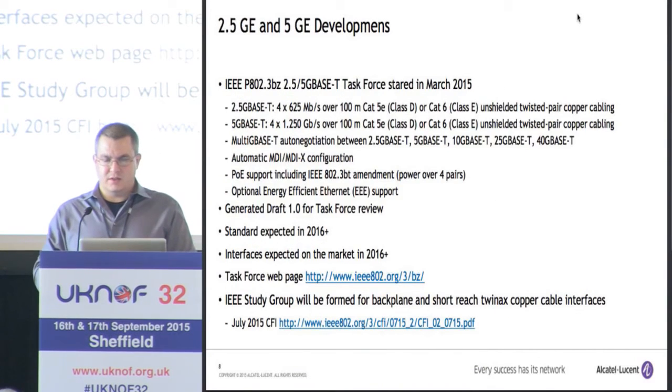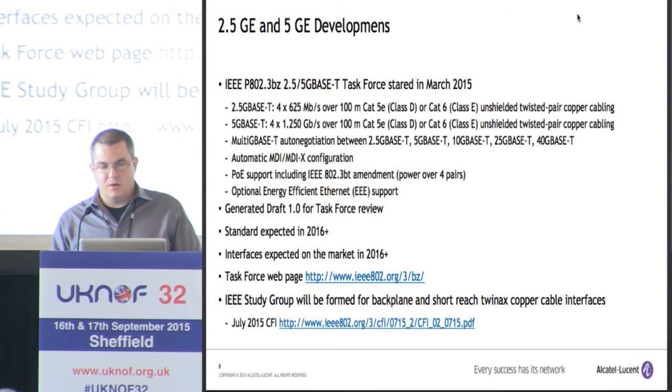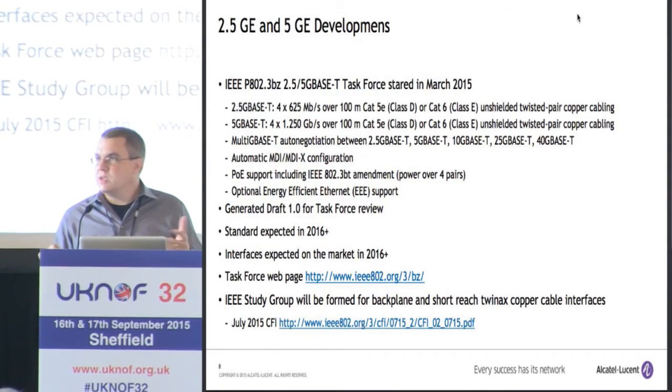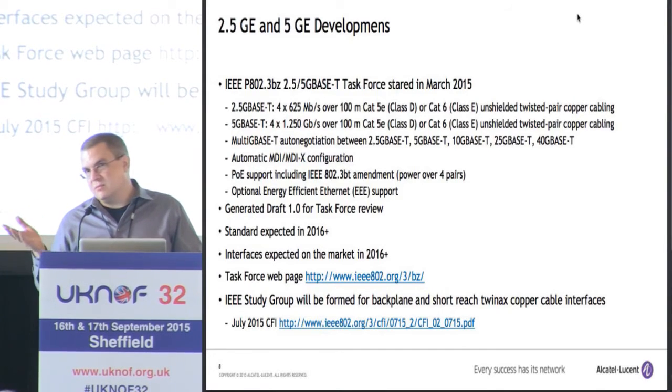In terms of developments, the IEEE started a task force this March and we're moving along quickly. We expect the standards sometime next year. They're working on two new Ethernet speeds — 2.5 and 5 gig — both over 100-meter Cat5 and Cat6 cabling. There's also something called Multi-G BASE-T, which is going to be auto-negotiation for 2.5, 5, 10, 25, and 40G BASE-T. You can imagine that would be used in some sort of multi-speed switch or NIC, just as we had 10/100/1000 BASE-T ports — we would possibly have 2.5, 5, and 10G BASE-T.